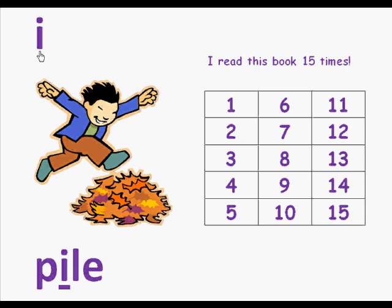Here we have the letter I and a boy who is jumping over a pile of leaves. Here's the word pile. In the word pile is the letter I and it makes the sound I. So we're going to read this page: I, pile.